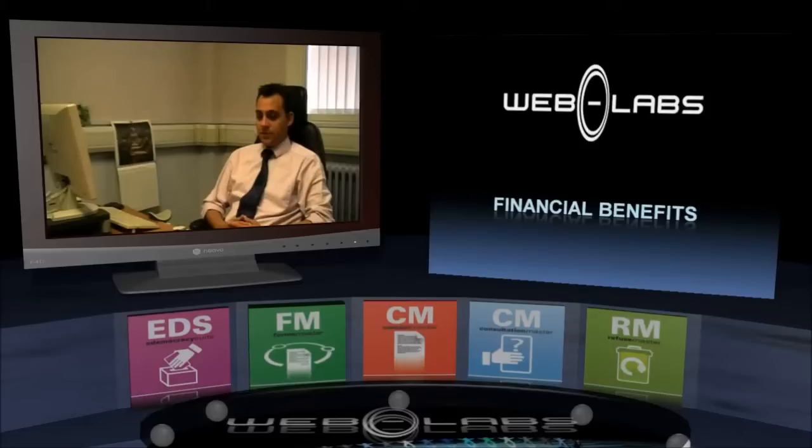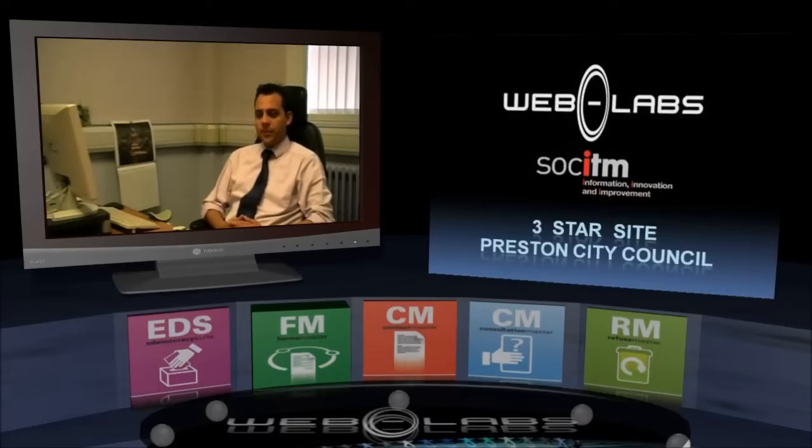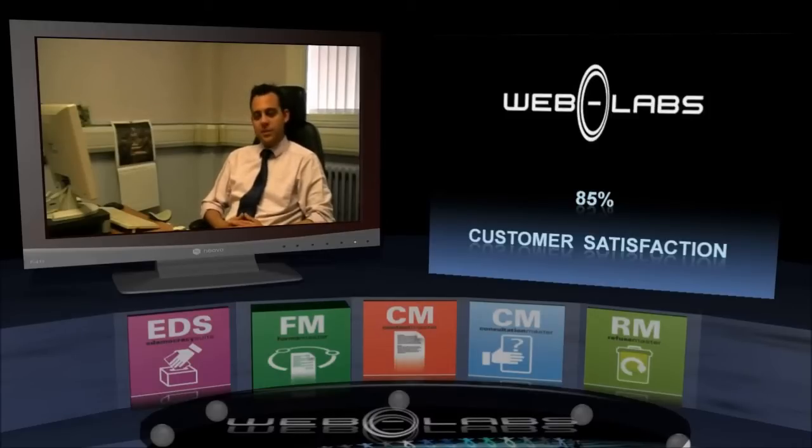We use the WebLabs content management system and other modules too as part of that. It's definitely made a big difference to us, not least because we've been able to provide a very comprehensive and well-thought website. And it's not just us that says that — it's very highly regarded in the Better Connected assessments. It's a three-star website, very well scored in that assessment. So we know that it delivers a good service, a service that our users appreciate. We also get very good feedback — our website is showing 85% satisfaction from users, so it's very high.